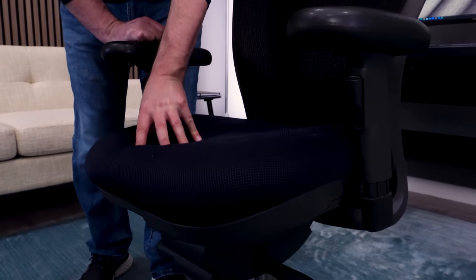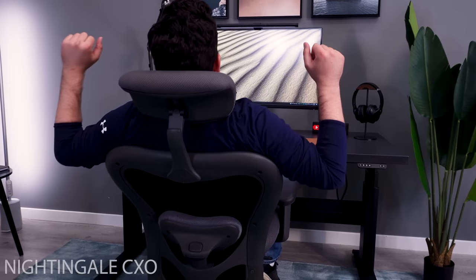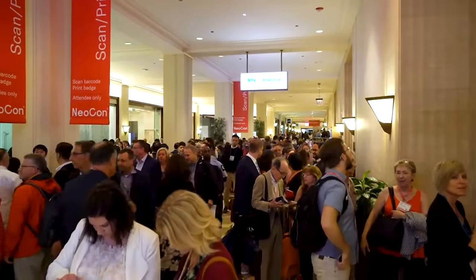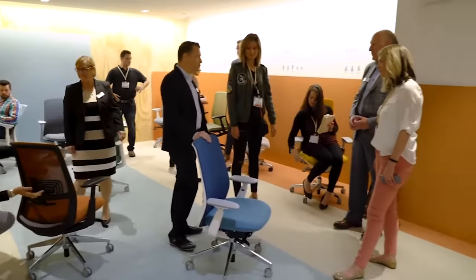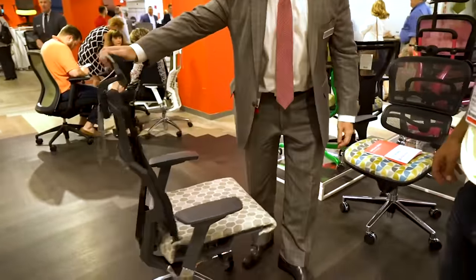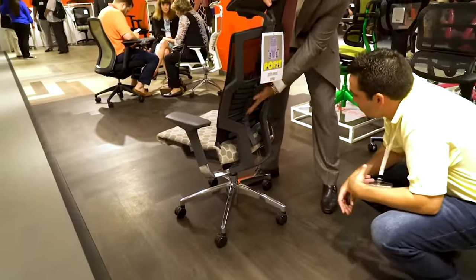The chair we're talking about is the Nightingale CXO. I can remember seeing the CXO for the first time at a trade show in Chicago called Neocon. This was around 2009-2010, and back then Neocon Chicago was massive. I was still fairly new to the office chair industry because we had only been selling them for around four years at that point.